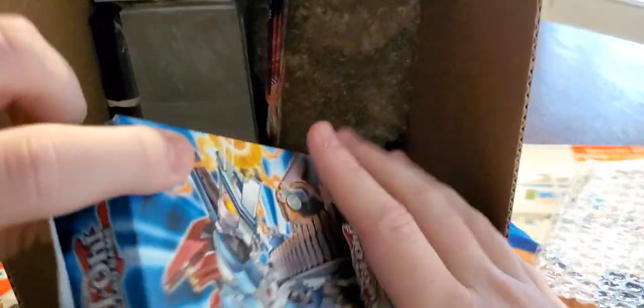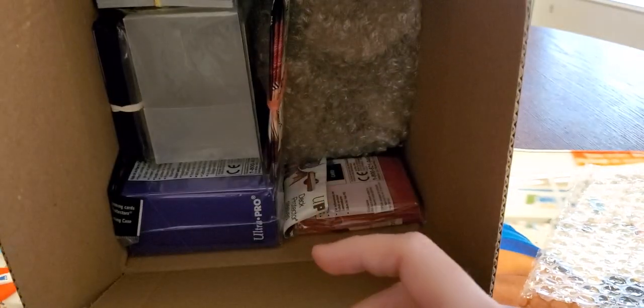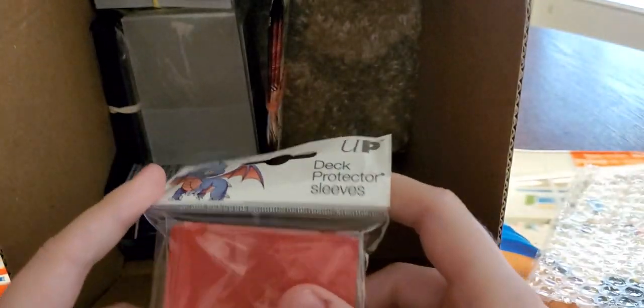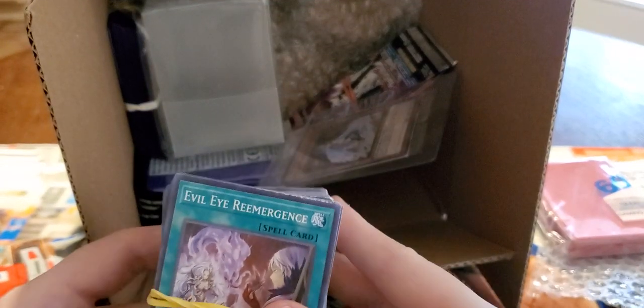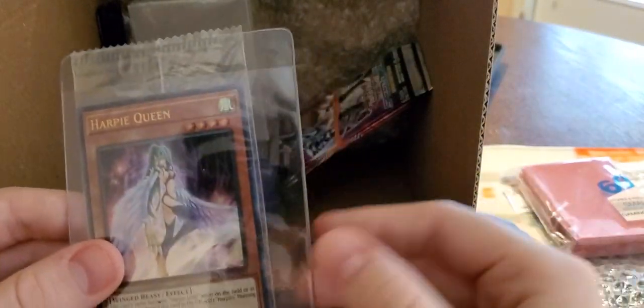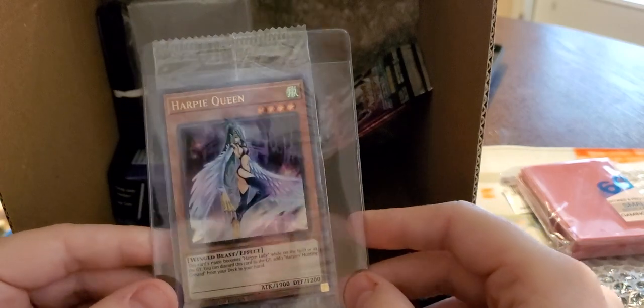We got another structure deck — Mechanized Madness, the Machina stuff. Wow, man, this guy was not kidding with the stuff. We got some sleeves, so I'm definitely gonna link this guy in the description. This is awesome, he did a really good job sending this stuff. It's packaged nicely, kept in contact the whole time, and gave us some stuff to start off some decks, maybe even sleeve them and get them ready for playing. We've got a bundle full of cards right here. He also sent us a promo card — the Harpy Queen promo card. What a cool guy. I love this promo card.